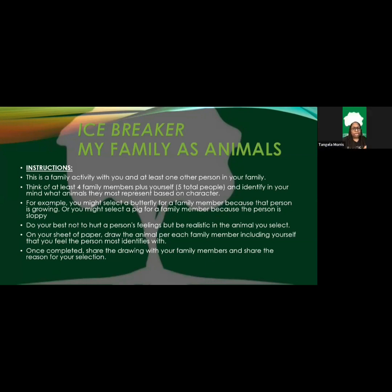For example, you might select a butterfly for a family member because that person is growing and flourishing, or you might select a pig because that person can be a little sloppy. Of course, we want to do our best not to hurt another person's feelings — don't pick animals that could be hurtful. You don't want to say, 'You're a snake because you're always sneaking around' and cause an argument. Be respectful but also realistic, and keep the peace.